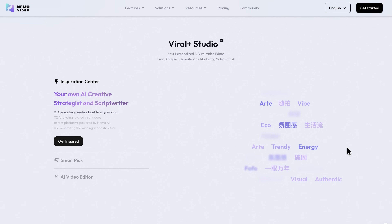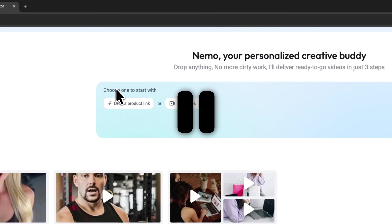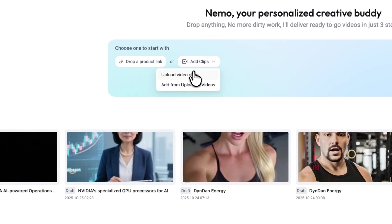Okay my friends, let's log into our account and explore the process together. The first thing that stood out to me was how clean and intuitive the dashboard feels. There are no distractions, no hidden menus, just a space that makes you want to start creating. You can either paste a product link or upload a video file right away. Let's upload a short clip and see what happens.